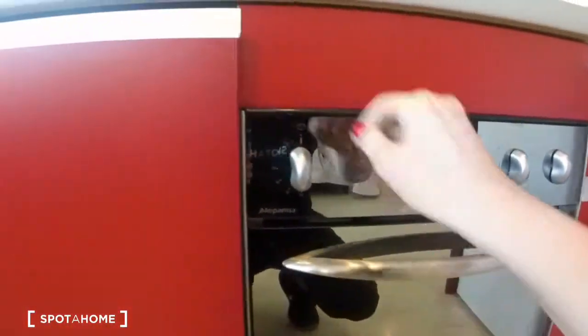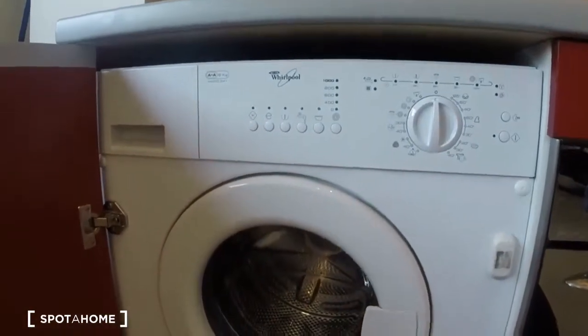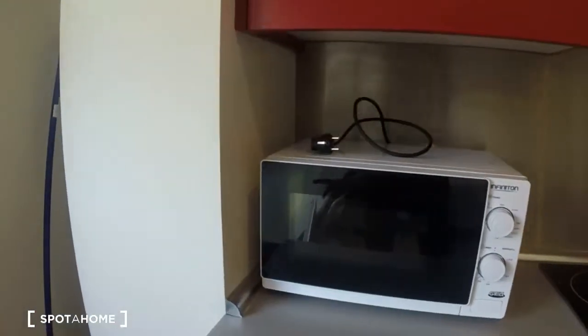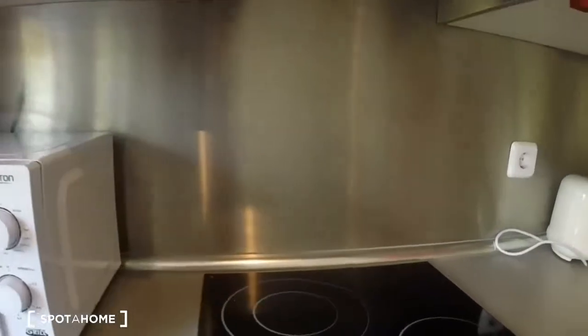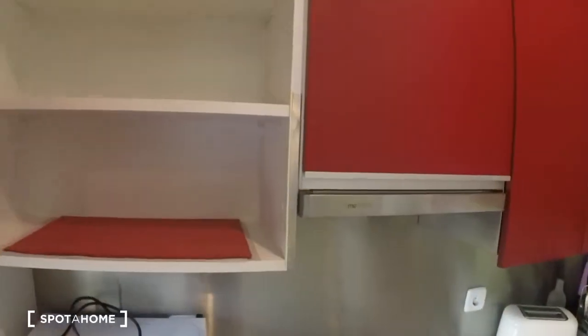Here's an oven — a baby oven, but you could make lots of delicious things in there. And then here's the washing machine. There's also a microwave. Here's the stove with three burners.